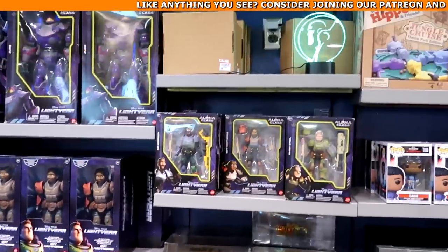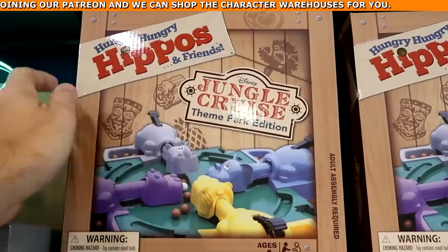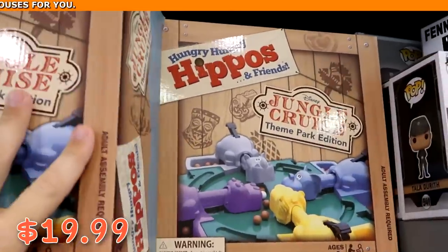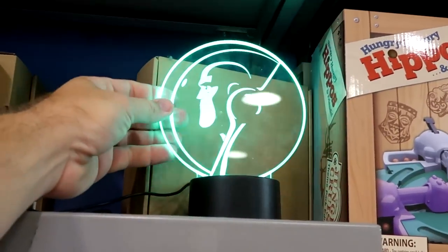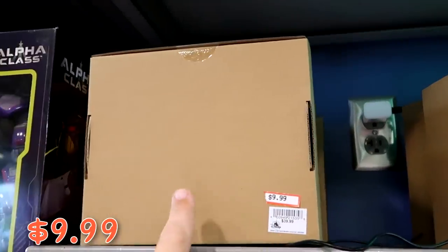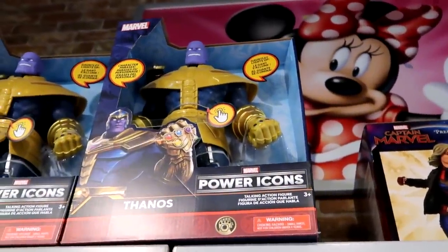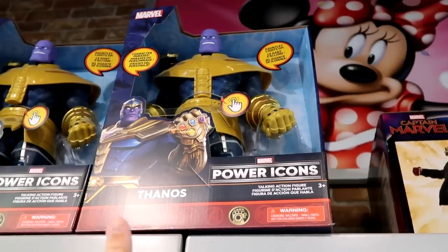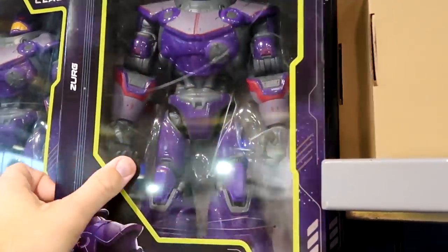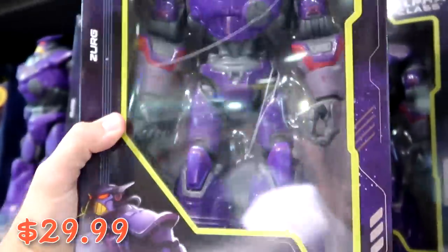They have lots of Disney toys: Hungry Hungry Hippos Jungle Cruise Theme Park Edition at $20 from $40, Buzz Lightyear color-changing nightlights at $10 from $40, a huge Thanos action figure with a light-up gauntlet and character phrases from Marvel Power Icons, and a very large Evil Emperor Zurg action figure from Disney Pixar Lightyear at $30 from $50.